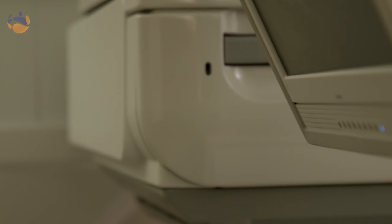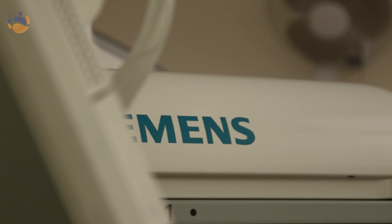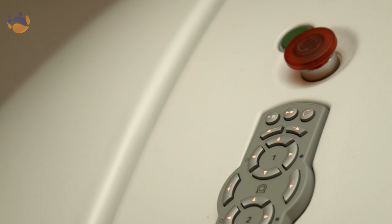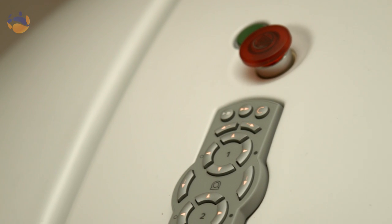We then use a special gamma camera that actually takes pictures of where that injection has gone to in the body. This helps the doctors determine disease states in the patient.